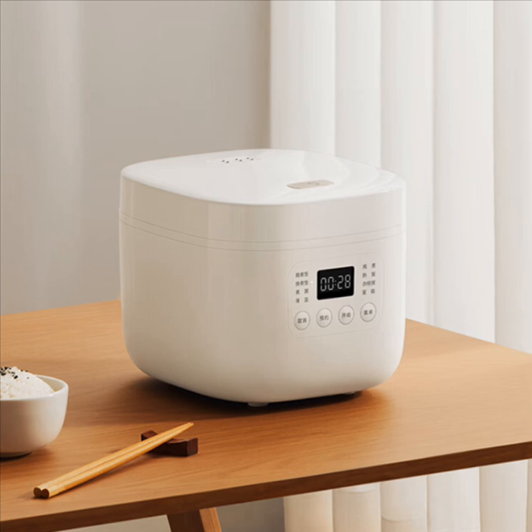Its inner pot is made of composite materials and is 1.7-millimeters thick. The inner part of the cooker has a non-stick layer that allows higher durability and easy cleaning of the pot.